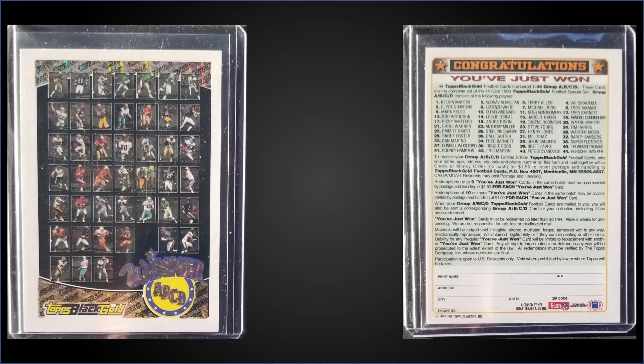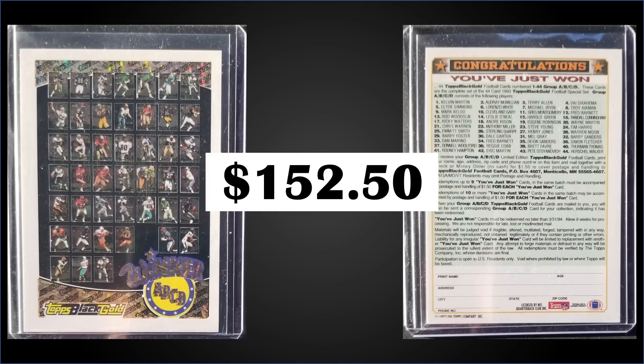In the number 10 spot, from 1993 Topps, we have the Black Gold Winner card A-B-C-D. This is a non-redeemed redemption card in raw condition that sold at auction for $152.50. There have been 58 of these graded by PSA — only 27 mid nines and 15 Gem Mint 10s. A Gem Mint 10 sold for $250 back in February, and nines sell for around $40. The Topps Black Gold individual inserts were inserted in both Series 1 and Series 2 — 22 in each series at a rate of one in 72 packs. There were also seven different redemption cards, including this A-B-C-D card where you got the whole 44-card insert set. If it was redeemed, above where it says 'Winner' it'll say 'Certified' — so this one is a non-redeemed version. Boxes of 1993 Topps sell for around $35 to $50.